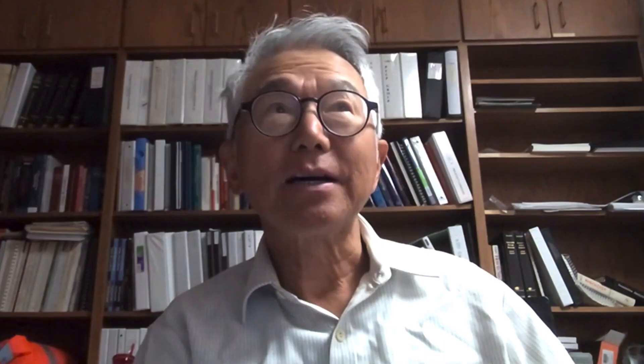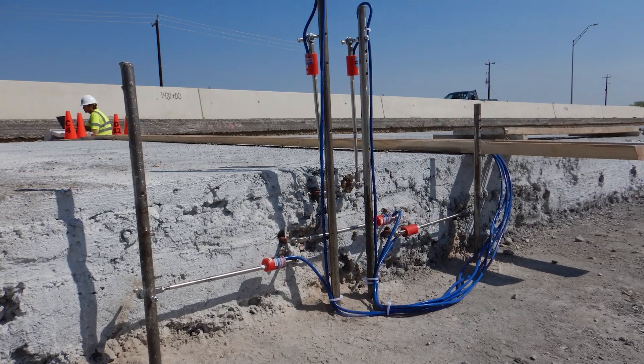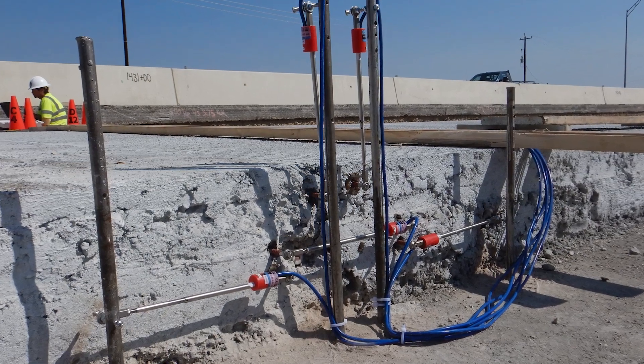Texas used to use CRCP up to 10-inch or 11-inch slab thickness when traffic was not that heavy, but now, due to the increase in heavy truck traffic, TxDOT is using thicker slabs in their pavement, up to around 15 inches. What we found in this research project is that when the slab is up to 10 or 11 inches, it works okay. Placing the steel at mid-depth is okay.